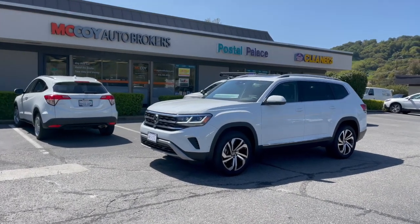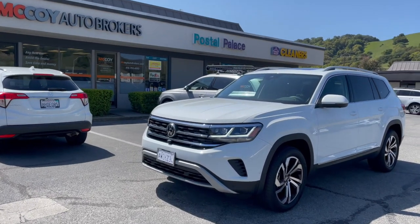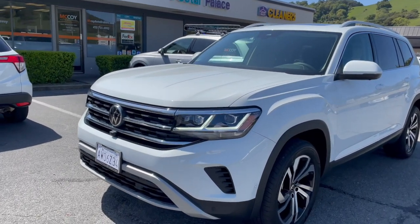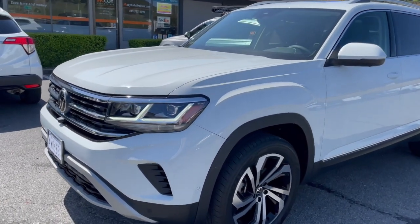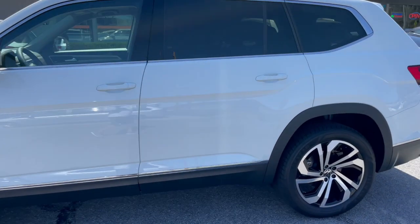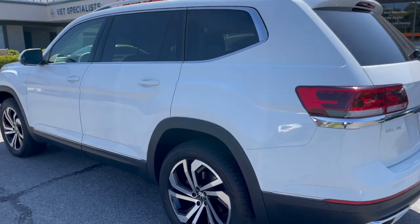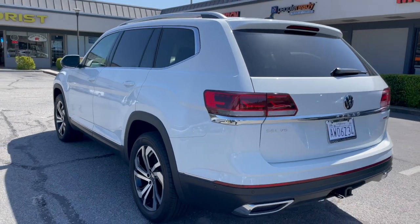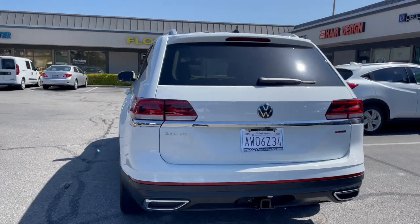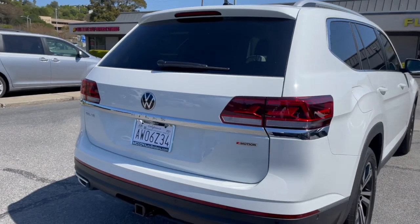How's it going everyone? It's Alex from McCoy Auto Brokers, bringing you another client vehicle walk around. In just a moment we'll dive in and take a look at our client's new Pure White 2021 Volkswagen Atlas. This is a premium SEL 4Motion. If you're new to our channel, subscribe — McCoy Auto Brokers on YouTube. You can also follow us on Instagram and like our page on Facebook.